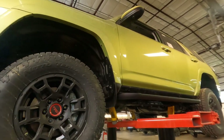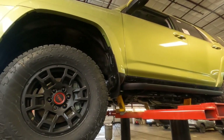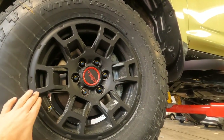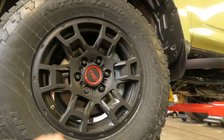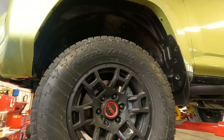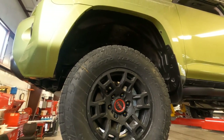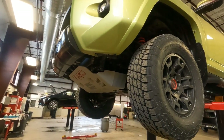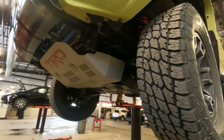First off, we've got these gorgeous TRD off-road wheels. They look great with that red TRD badging, and they're mounted on all-terrain tires — the Nitto Terra Grappler tires. Those are a really high quality tire and do an amazing job off-road.